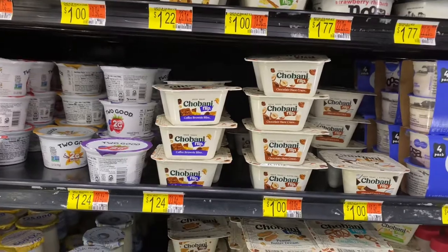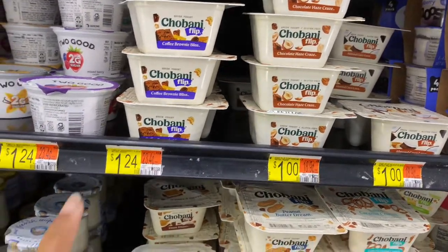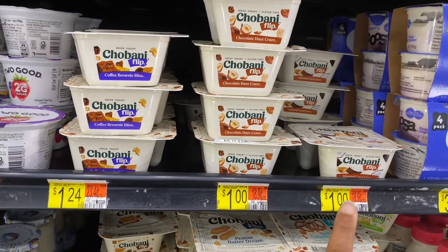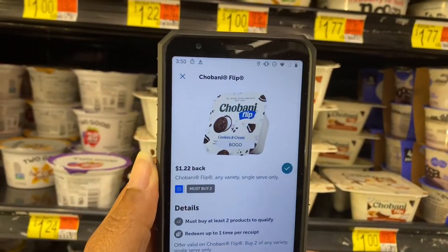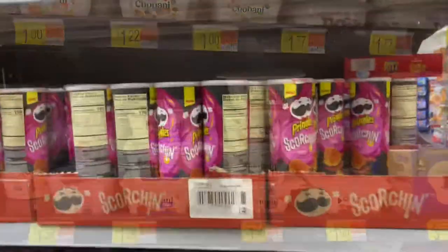Next, the Chobani Flip — these are a dollar 24 but I'm grabbing the ones for a dollar. These are actually my favorites. ibotta is giving me back $1.22, making them $0.78 for both.